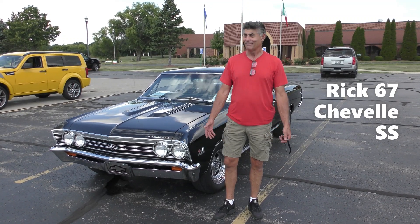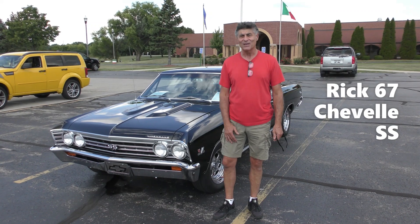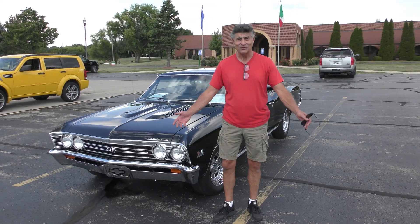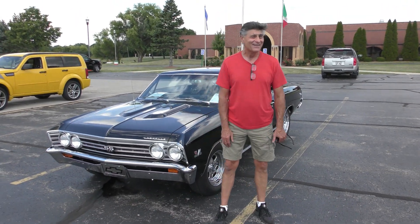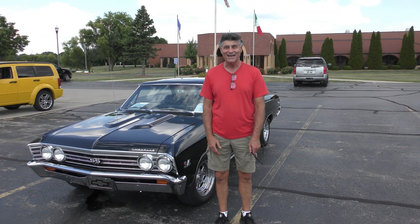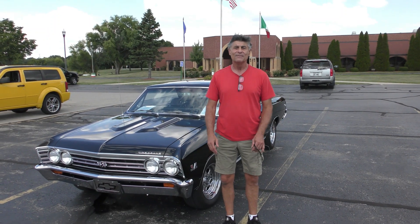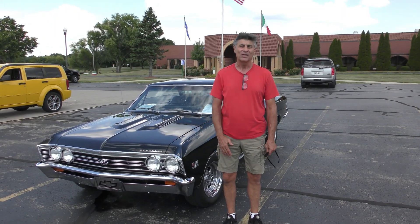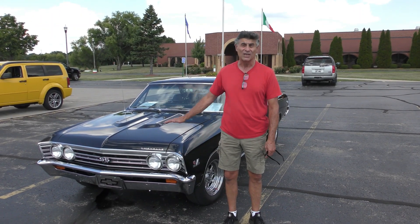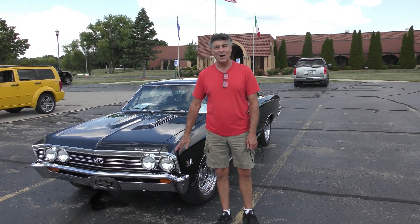So then two years ago — this was like four or five years after — he calls me and says, hey Rick, I'm ready to sell. And I went, sell what? He said, sell the car, sell the Chevelle. You said you wanted me to give you a shot. I said yeah. He said, Mary and I want you to have it, because we know you're not going to try to profit off of it. He said you'll take very good care of it. So he sold it to me and my wife Pam — we're the proud owners.